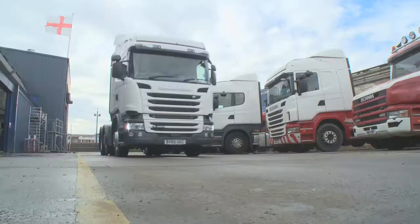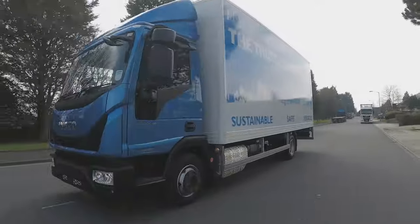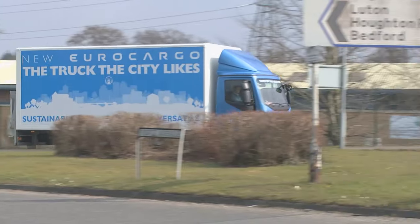We take a behind the scenes look at one of the largest Scania dealers in Europe, Tim's road test is the all-new Iveco Euro Cargo, and our drivers chats this week are focused on proposals to ban trucks from city centres.